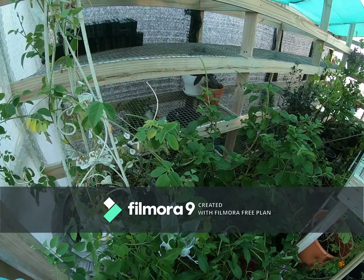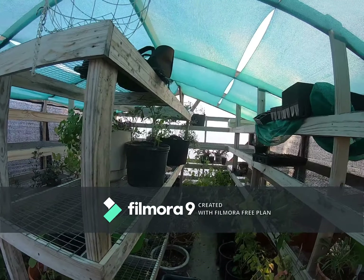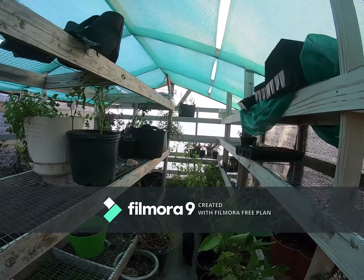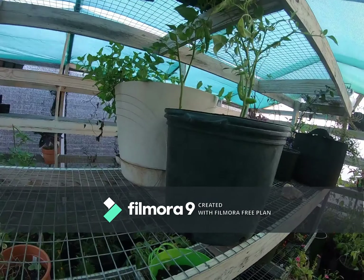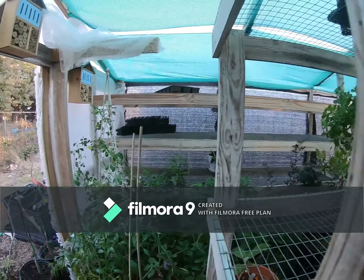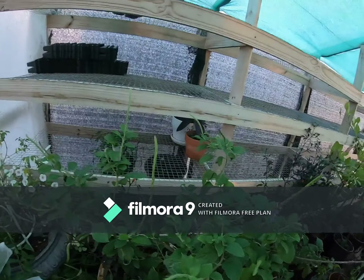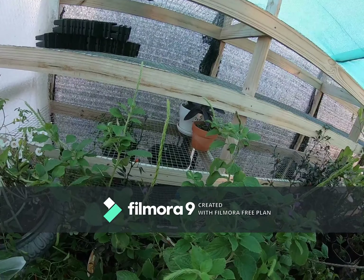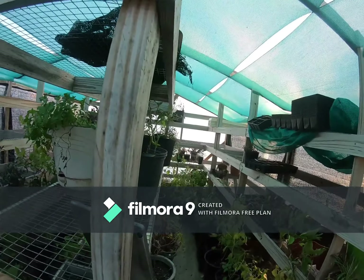That was in the other greenhouse — he survived, thank God. But we don't want him in here. Just got everything in here, even the floor. Look at those beautiful roughwoods — I went ahead and dug them up and put them back in the greenhouse.